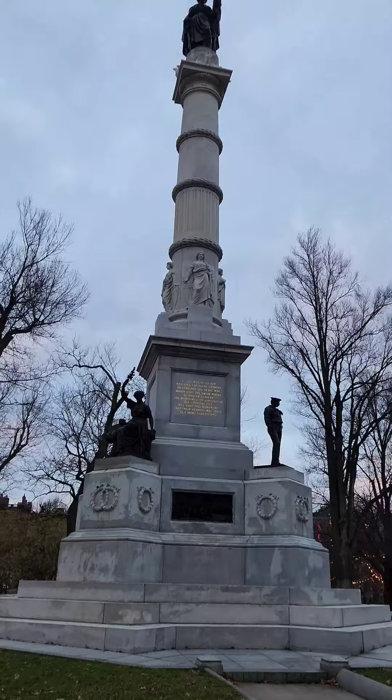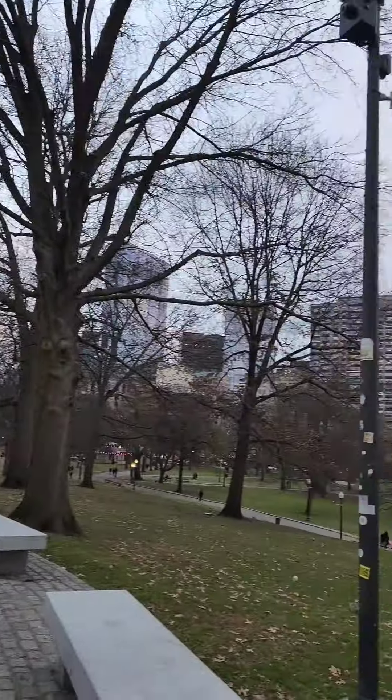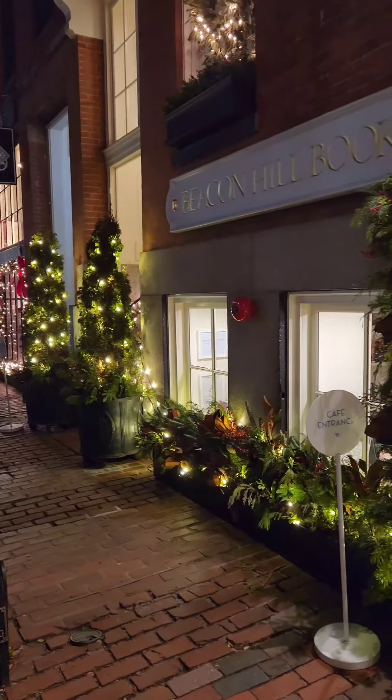These are the gardens and the commons area. They have statues. They light it up at night, which you see here. It's so gorgeous and just looking at all the lights.